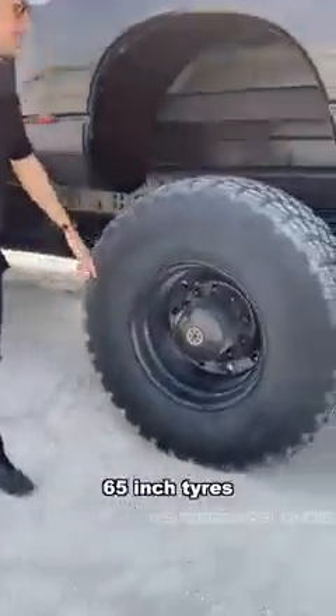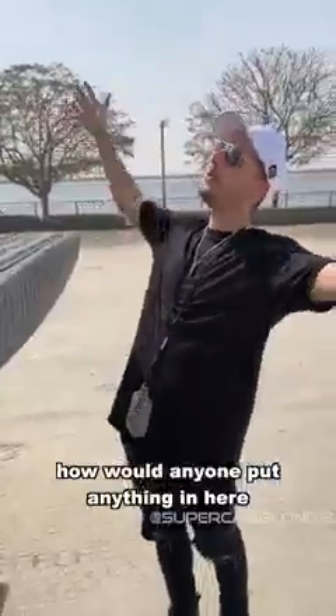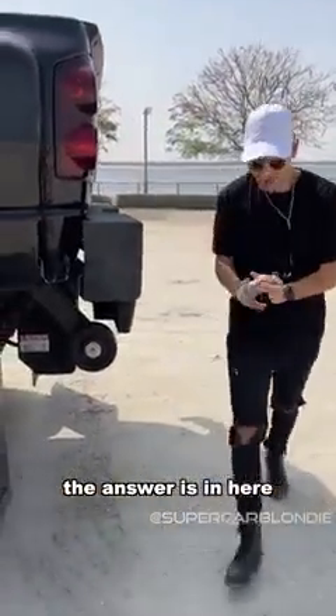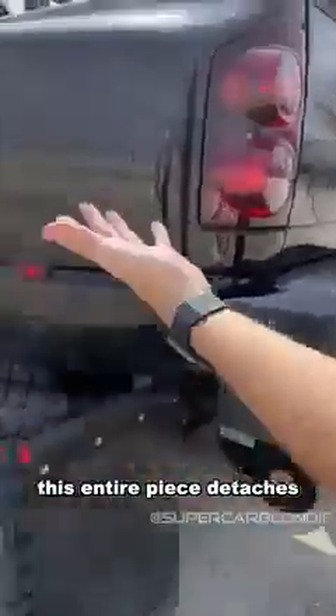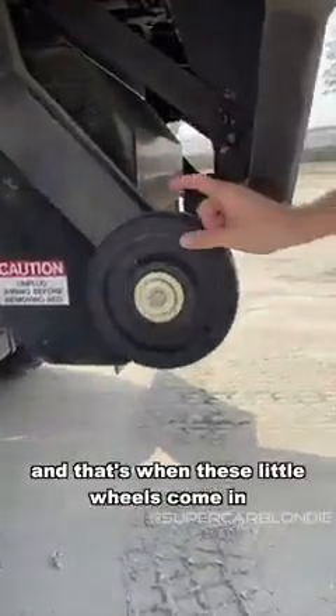65-inch tires — they don't even fit on the frame. Now you might be wondering how would anyone put anything in here. The answer is in here: with a little caution, because when you press bed down, this entire piece detaches and comes down, and that's where these little wheels come in.